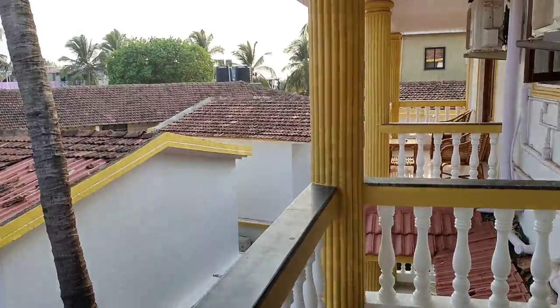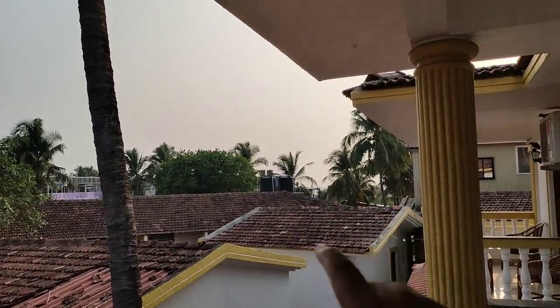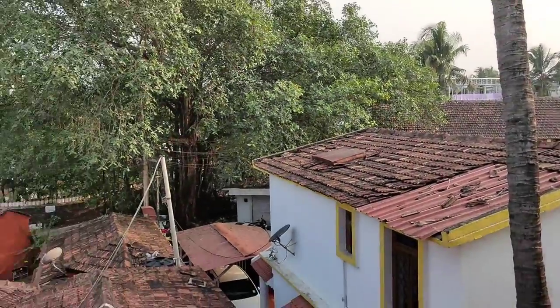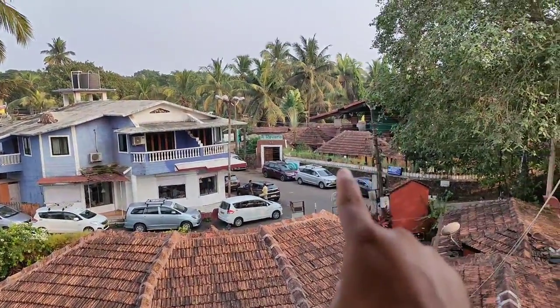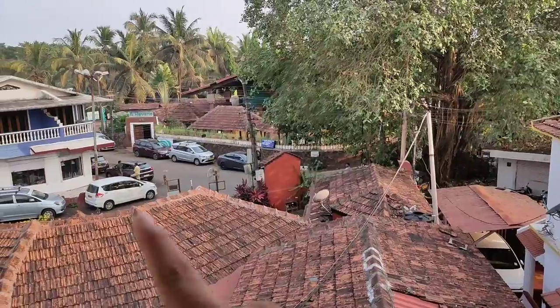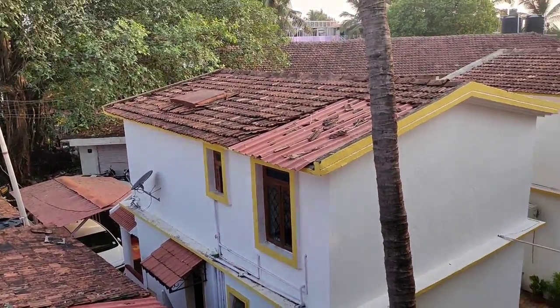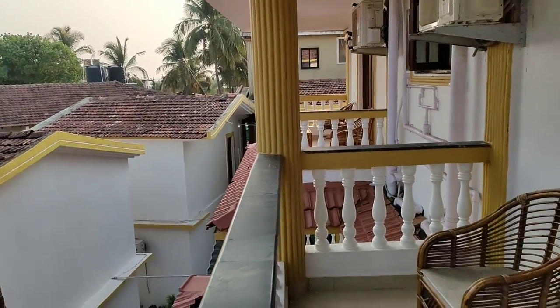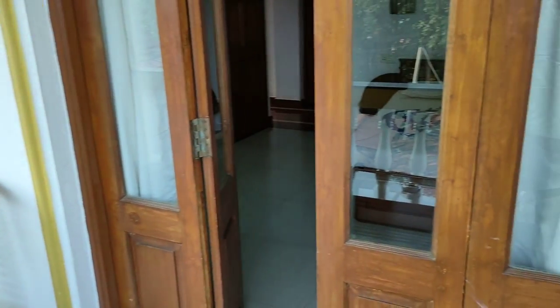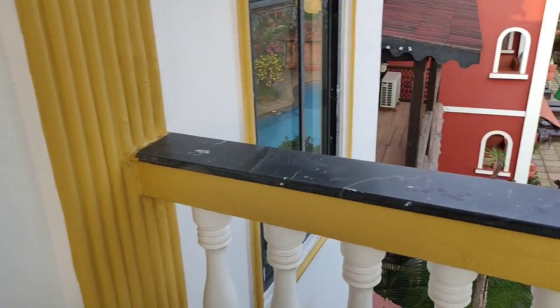We've come quite high up here. From this side you can slightly see the sea, and the air here is very nice. From this side you get a pool view. In front is the restaurant where I work, and you can also see the main road. I've shown you rooms from both blocks now.